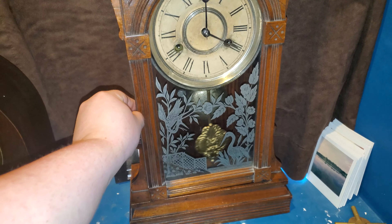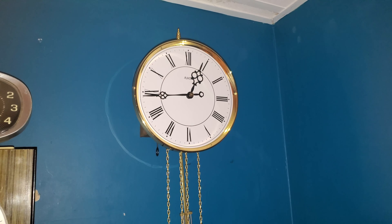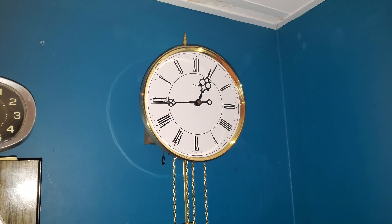This is the second clock I own that strikes the hour on a bell. The other clock I own that strikes on a bell is this AMS. However, the Gilbert is much older than this AMS.